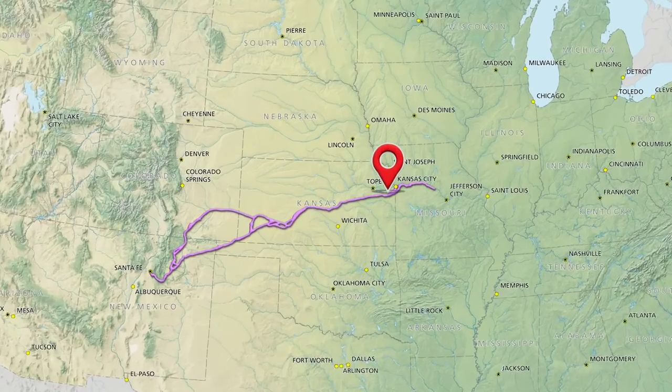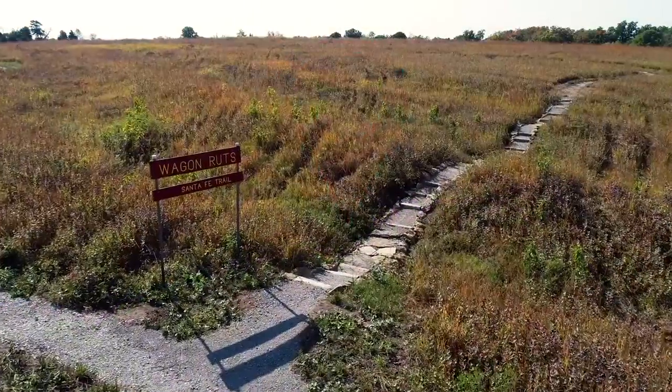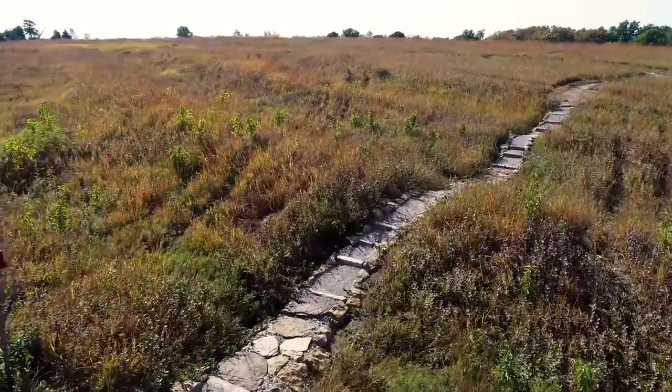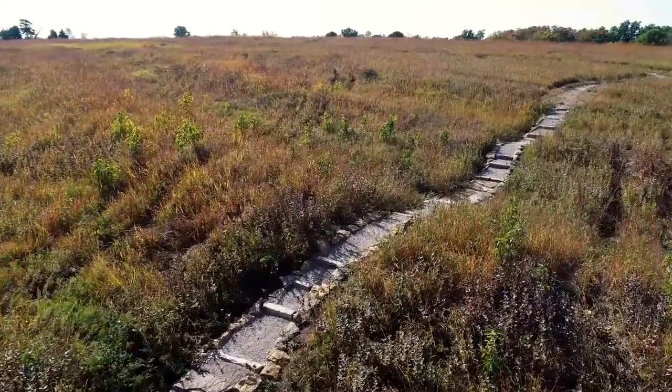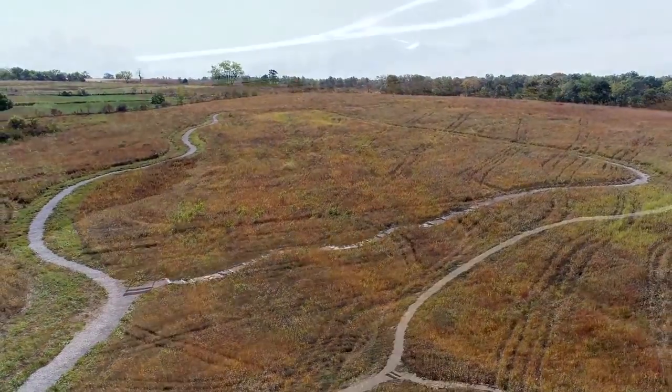Located 45 minutes drive southwest of Kansas City, near the town of Baldwin City, are the Blackjack Ruts. A visit here offers a chance to see and walk through five distinctive swales created by thousands of heavily loaded freight wagons as they traveled between the Independence, Missouri area and Santa Fe along the Santa Fe Trail.